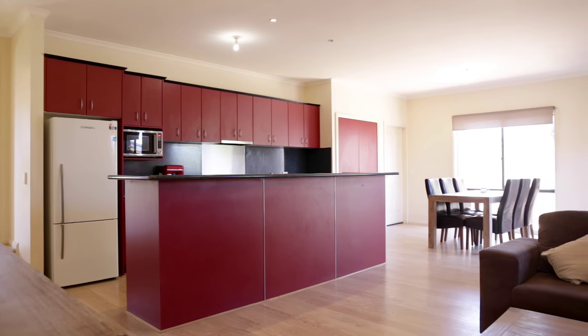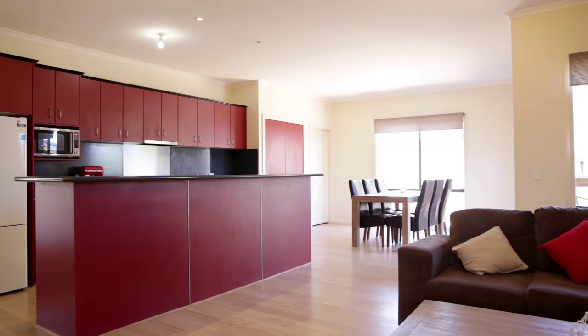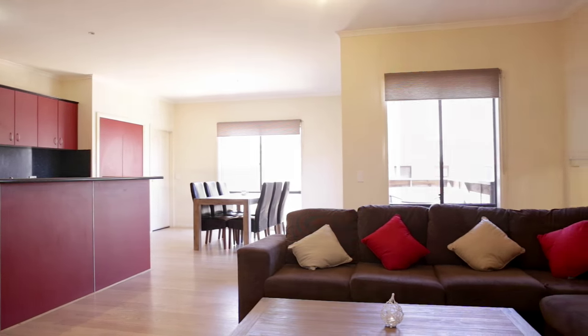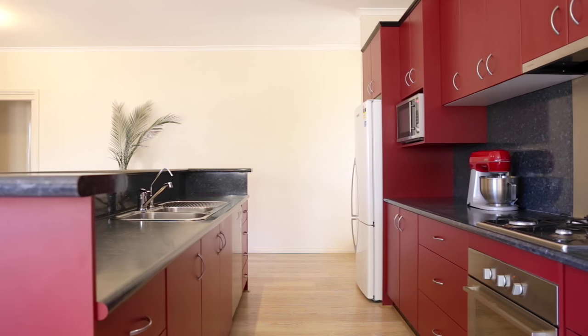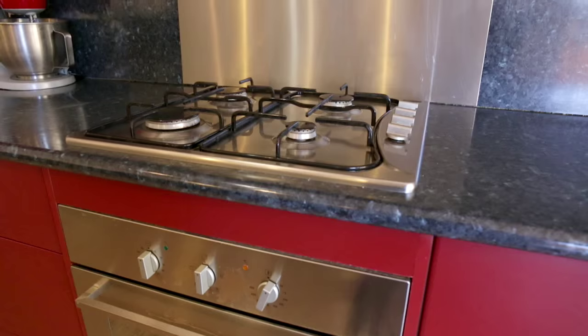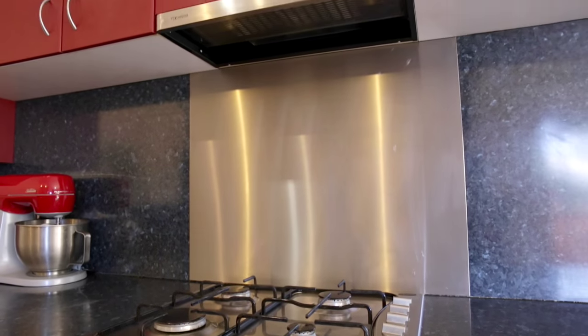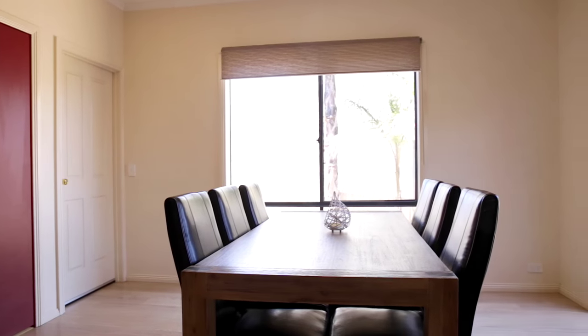The open-plan kitchen living area is the home's hub, accessed by the garage or the outdoor entertaining area. The kitchen is well-appointed with a full suite of stainless steel appliances. The large pantry and garage connection make grocery shopping easy.